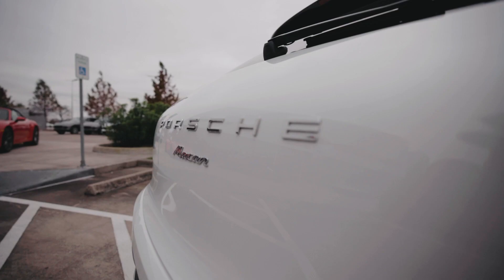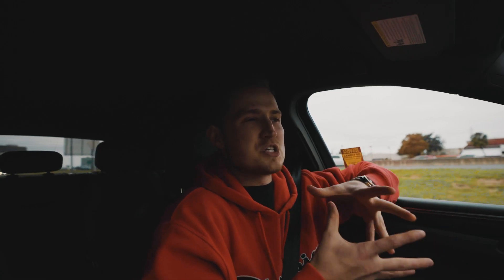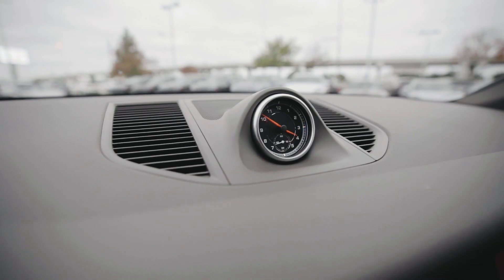I don't think most car enthusiasts are going to buy a base Macan. This competes with the Evoque, the Velar, the F-Pace, the X3, and in my opinion — I've driven all of those — this is night and day better. You are getting so much more car in this than anything else, and it's so hard to explain why. It's like trying to explain to an Android user why you like using your iPhone — one of those things where it's just better and they're always like 'what do you mean it's better?'